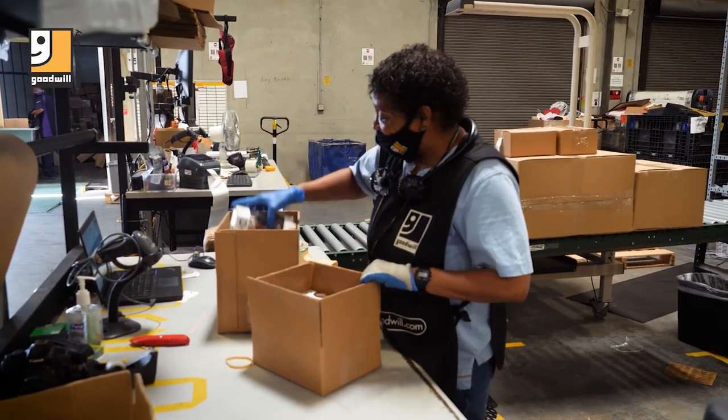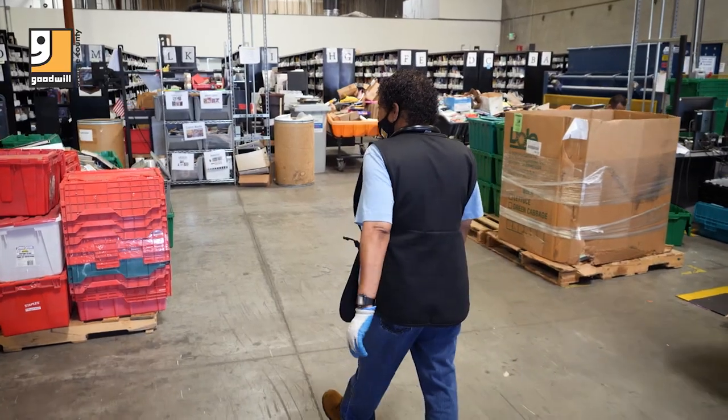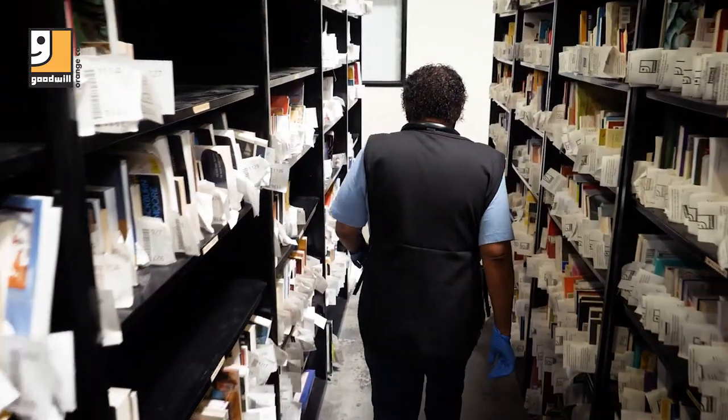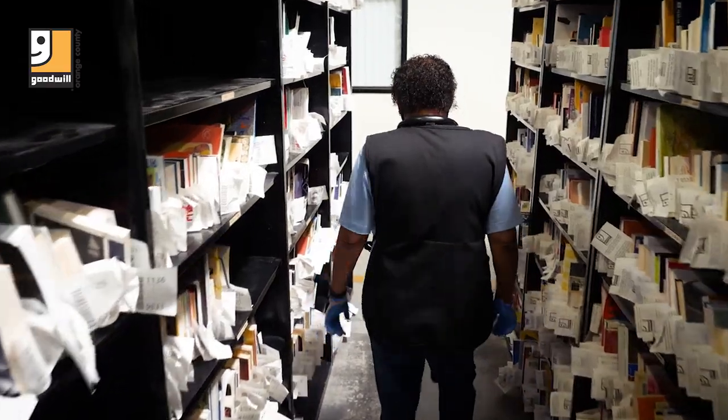Well, since I've been working at Goodwill, I found a purpose in life. I'm happier. My life is on the right track. I have God in my life and I have a good family home here at Goodwill.